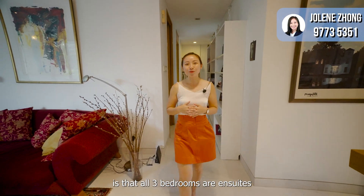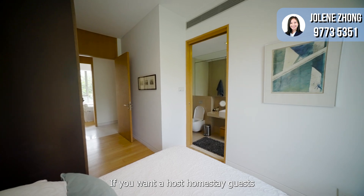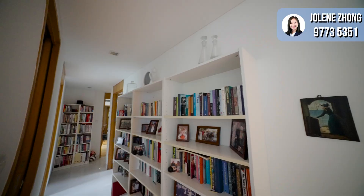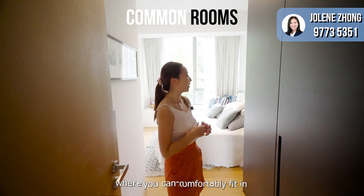Another plus point is that all three bedrooms are en-suites — perfect for family use as there is no need for sharing bathrooms, and also ideal if you want to host homestay guests as they can have their own privacy. Even the family area upstairs has its own bathroom. All the common rooms are very sizeable, comfortably fitting a queen bed with ample wardrobe space. All bedrooms, the living and dining area come with ducted air-cons, giving a clean and neat look.